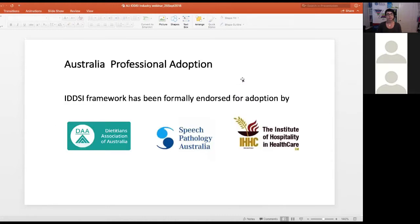We used considerable methodology to ensure culturally neutral terminology, and the framework includes descriptors, testing methods and evidence documents for both drink thickness and food texture levels. In Australia, the framework has been formally endorsed for adoption by the Dietitians Association of Australia, Speech Pathology Australia, and the Institute of Hospitality and Healthcare.